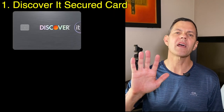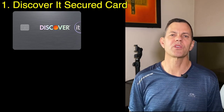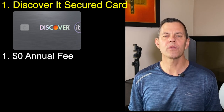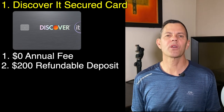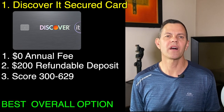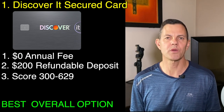Let's go over the top five credit cards if you have bad credit. Number one is the Discover It secured credit card. It has no annual fee, you put up a $200 refundable deposit, and you can apply with a credit score of 300 to 629. It is by far the best overall option for you as you start to rebuild your credit.